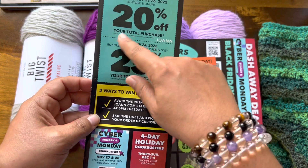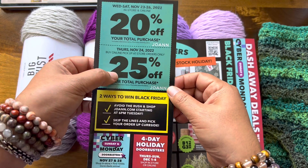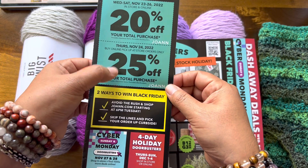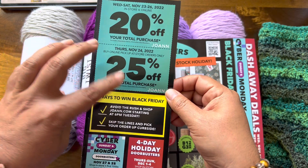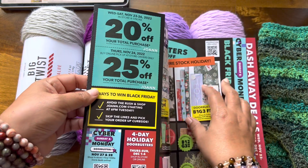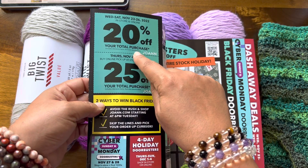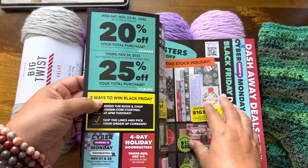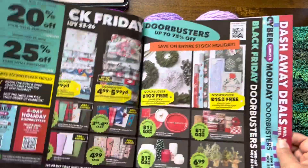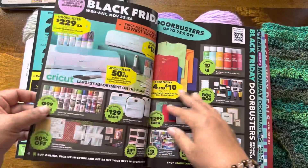Thursday, November 24th is Thanksgiving here in the U.S. That is 25% off your total purchase and that includes clearance items. But that does not include doorbusters, so please keep that in mind. What is a doorbuster, you ask? Well, I will show you.